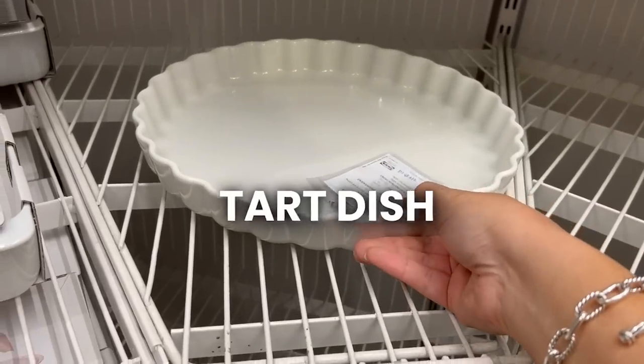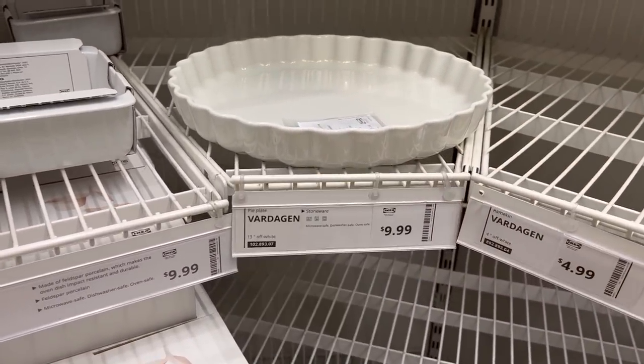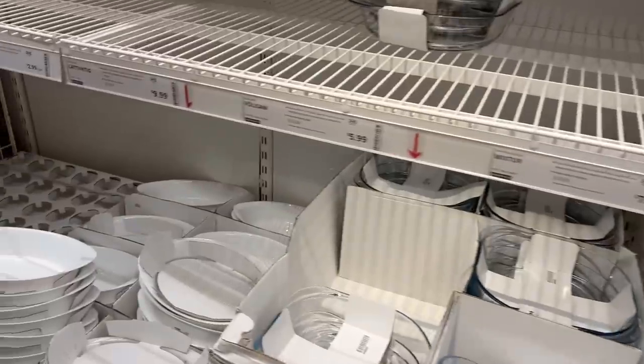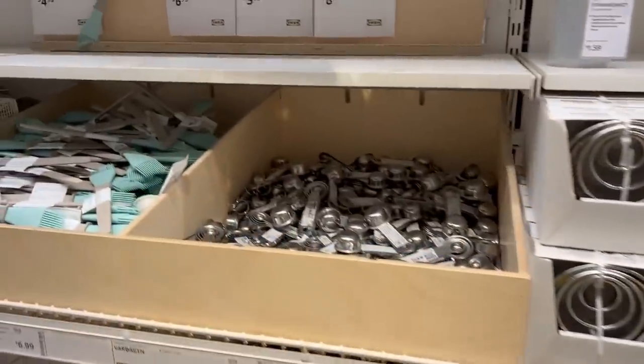This tart dish is so cute and it's not expensive at all — only ten dollars. These would be really cute if you want to send a gift to someone.